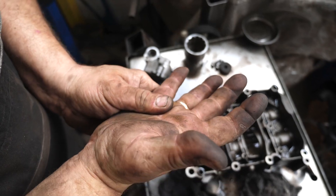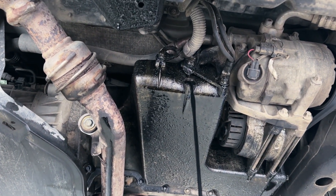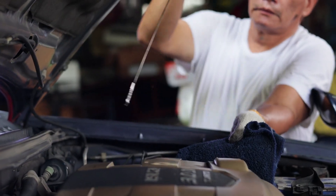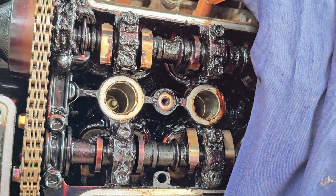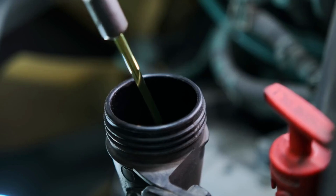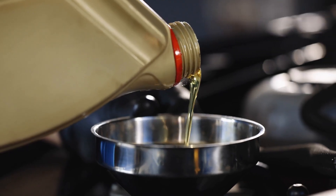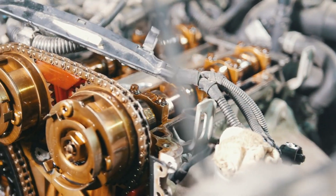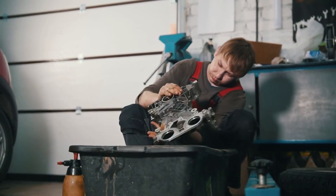While the Toyota Camry generally holds a strong reputation for dependability, certain model years and specific engine types became notorious for oil sludge issues. This problem significantly impacted Camry models from the late 1990s through the mid-2000s. The 1MZ-FE V6 engine, widely used in various Toyota and Lexus models, was a primary victim of oil sludge, powering many Camry V6 models from about 1997 through 2006. Its design, combined with extended oil change intervals and specific driving habits, made it highly susceptible to sludge buildup.